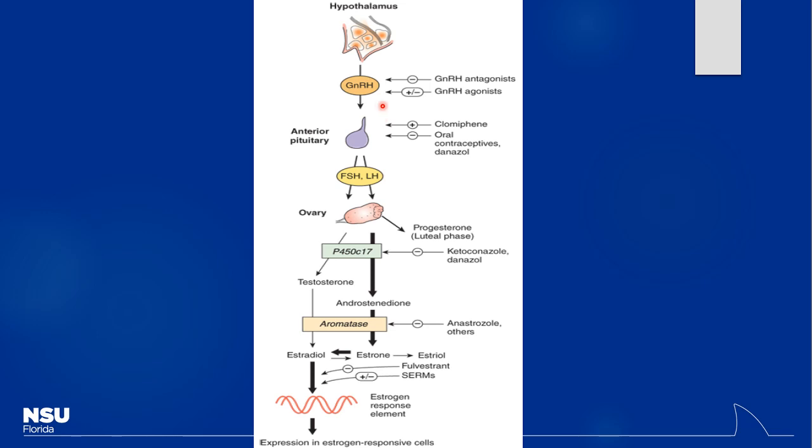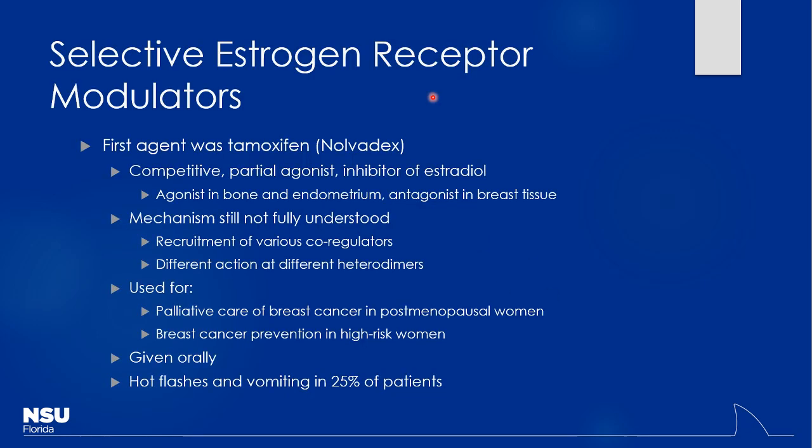We can use different products for things like ovulatory disorders, trying to stimulate ovulation. It's all part of that negative feedback loop — we're trying to disrupt it by using things like aromatase inhibitors or targeting different levels of the system.